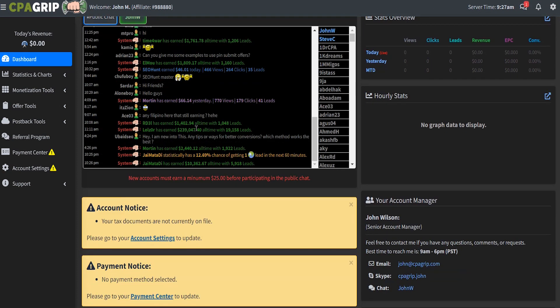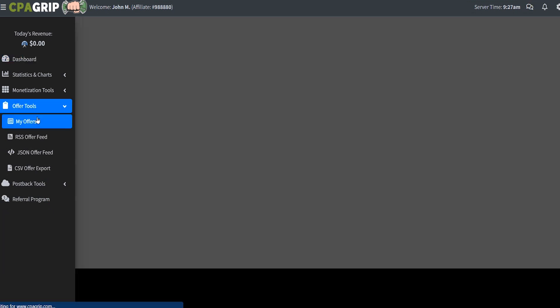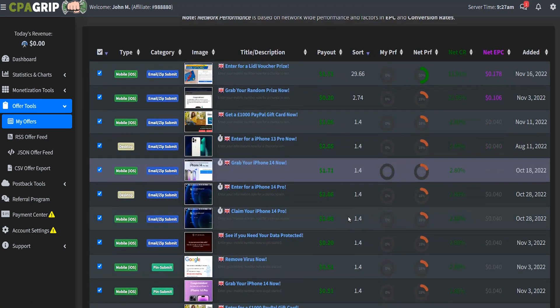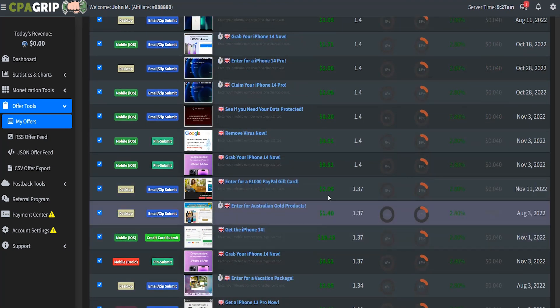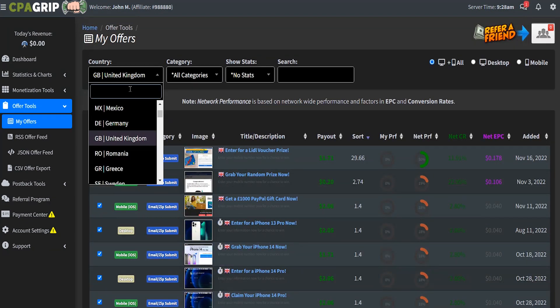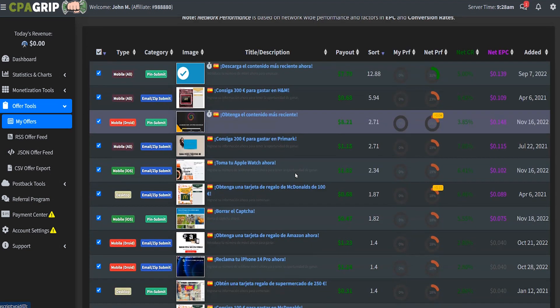From here, go over to offer tools, open up my offers, and by default the offers available will be from your country. So if you reside in England, the offers made available to you will be in English, and the highest payout rate will range anywhere from $4 to $6. However, if you click on country and choose another country like Spain or France, you'll find offers that might be paying double or sometimes even triple the average payout rate.